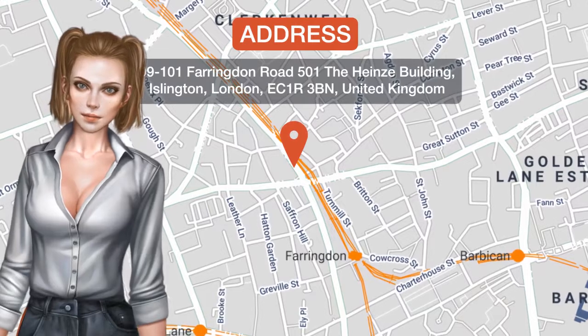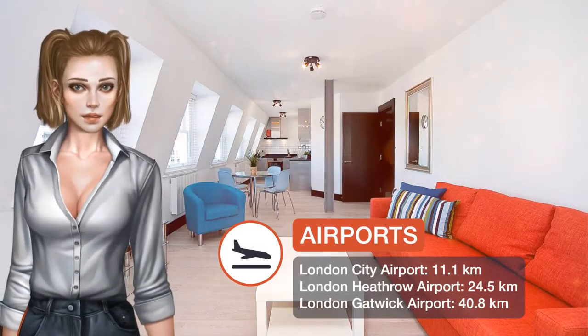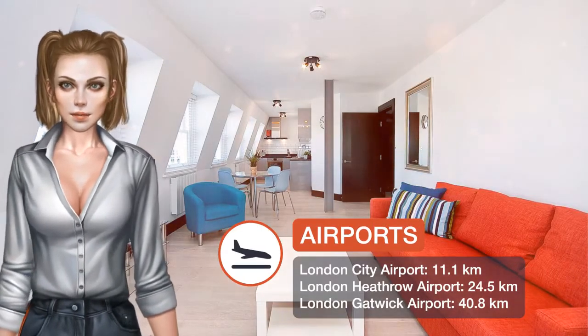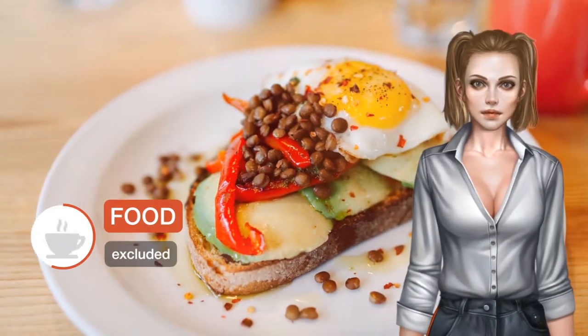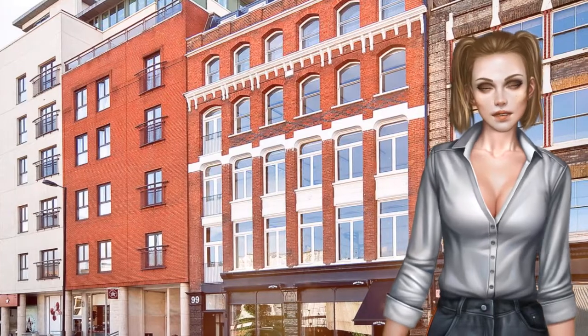One of our best sellers in London. Located within a 16-minute walk of St. Paul's Cathedral in London, Farringdon Penthouse Loft provides accommodations with free Wi-Fi. Units include a fully equipped kitchen with dishwasher, oven, coffee machine and electric teapot.